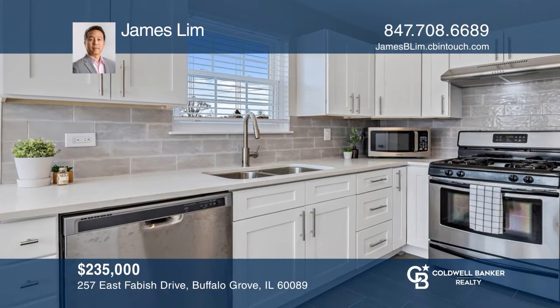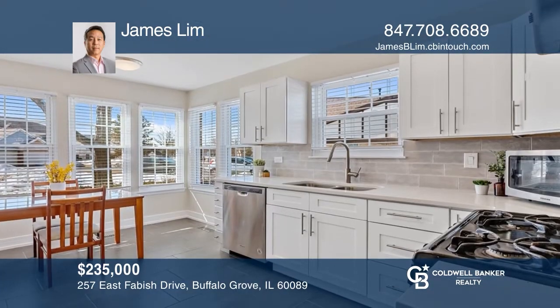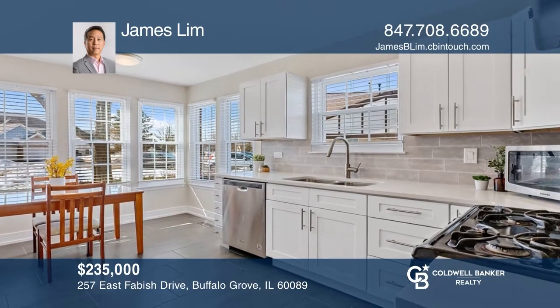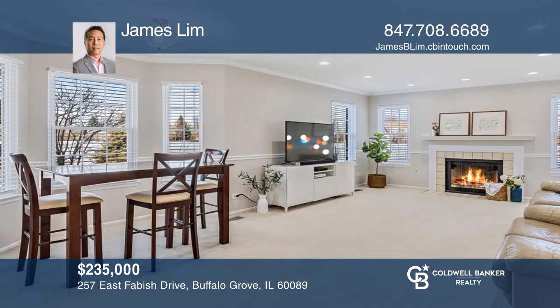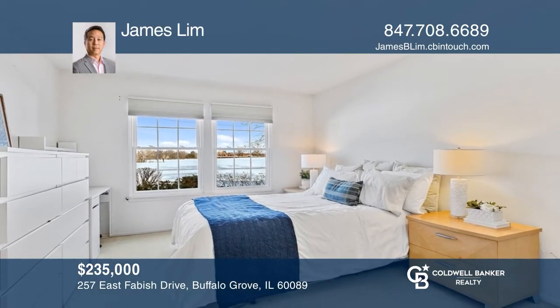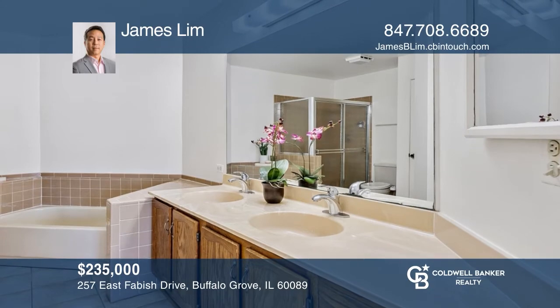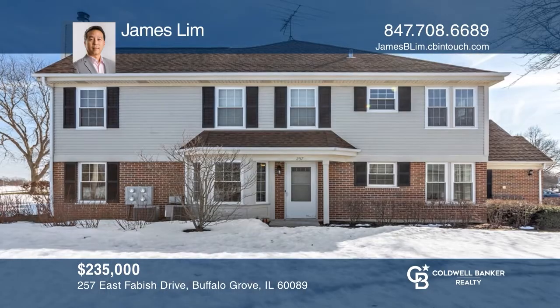Welcome to this rarely available two-bed, two-bath townhome in Old Farm Village. Updates have been made from the kitchen into the living room. The community pool and clubhouse are a plus. It's located in the award-winning School District 96 and Stevenson High School. Act now and make this home yours by calling James Lim.